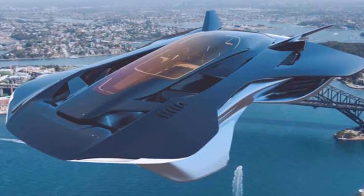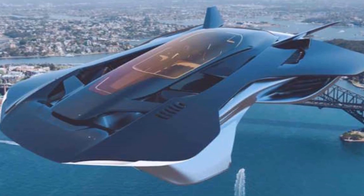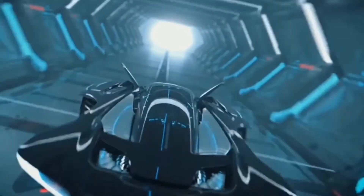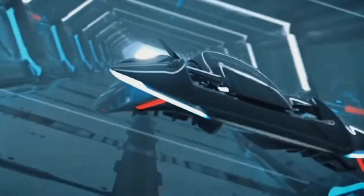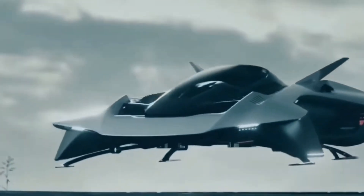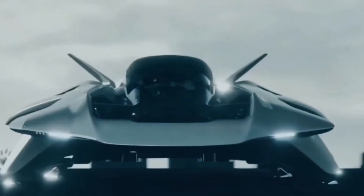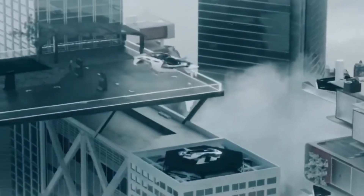The Antelope's design is both functional and captivating. With a jet fighter-inspired canopy, passengers enjoy panoramic views during their flight, enhancing the journey's excitement and appeal. Inside, the passenger compartment balances craftsmanship and comfort, creating a relaxing environment that matches its high-tech exterior.